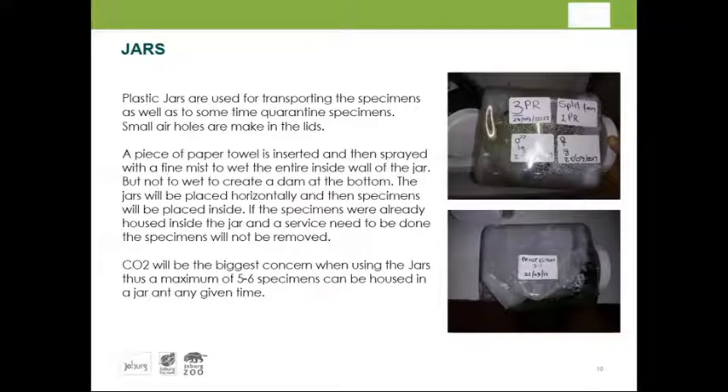When translocating, we must be careful because carbon dioxide buildup is a big problem. We don't keep more than five to six adult specimens in a jar, and we constantly clean by wiping out and spraying fresh RO water. It works quite well and is a very secure method.